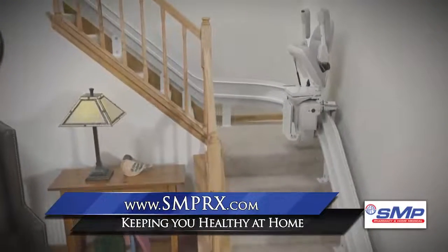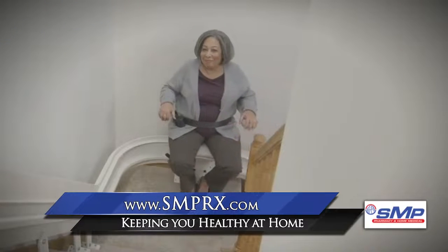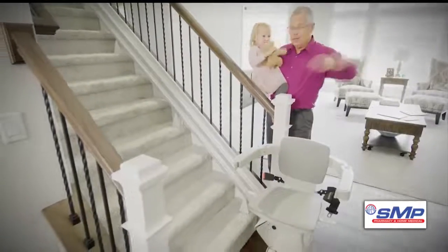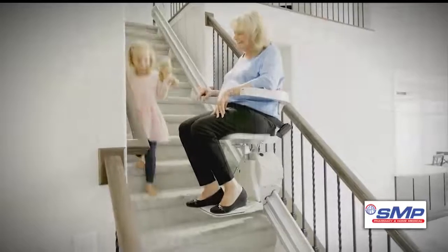The greatest feature of Bruno stair lifts is they can be configured to fit any type of stairway — indoor, outdoor, straight, or curved. Their compact design leaves maximum open space on your steps, allowing plenty of room for others who may use the stairs.